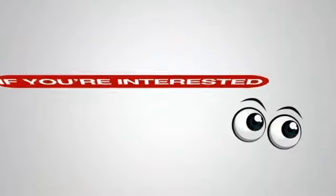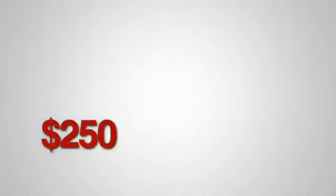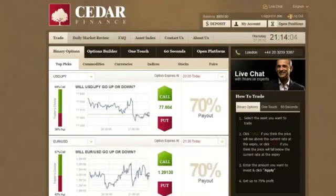If you're interested, keep watching and I'll show you how I make my living today. You ready? Then pay attention and watch me making almost $250 in just a few minutes, live in front of you. No sweat. Here we have my favorite binary options platform.